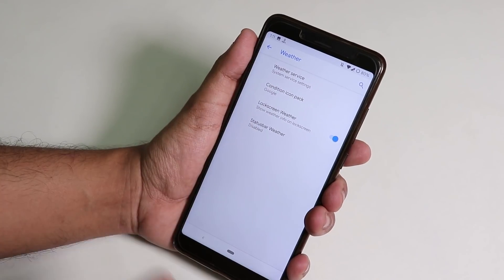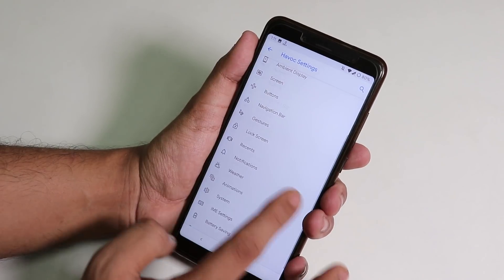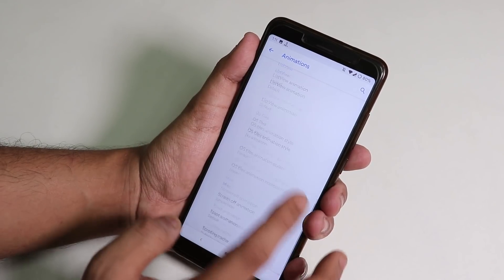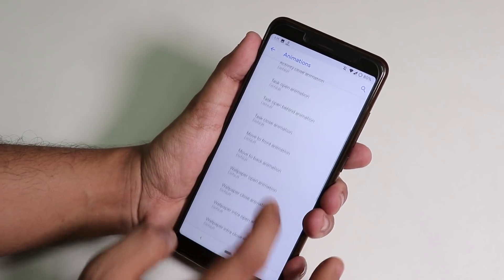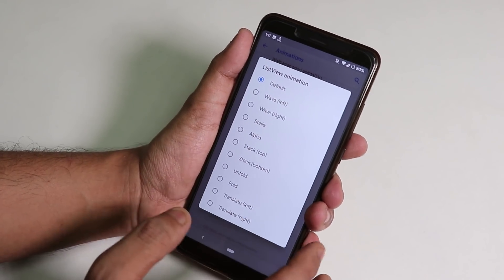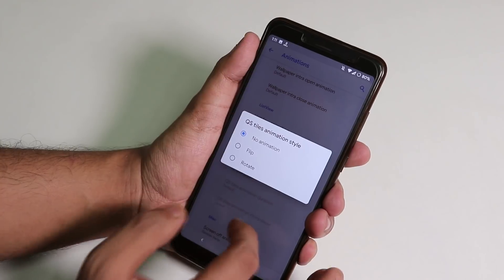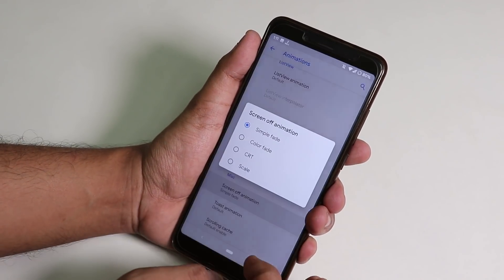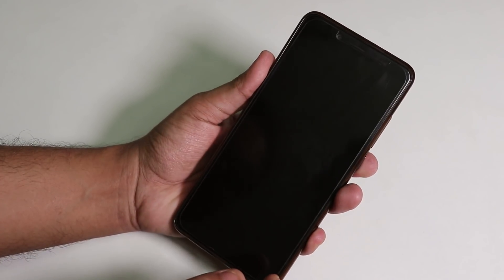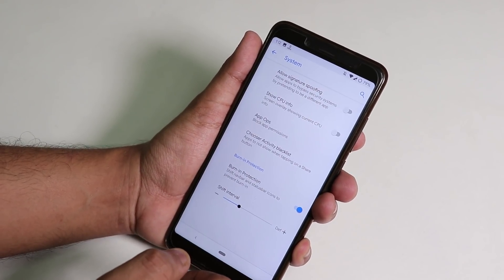The weather customization section uses Google as the weather provider. Under Animations, you can customize all UI animations, disable transition animations, change list view animations to wave, scale, or alpha, set quick toggles animation to flip or rotate, and set the screen-off animation to CRT.